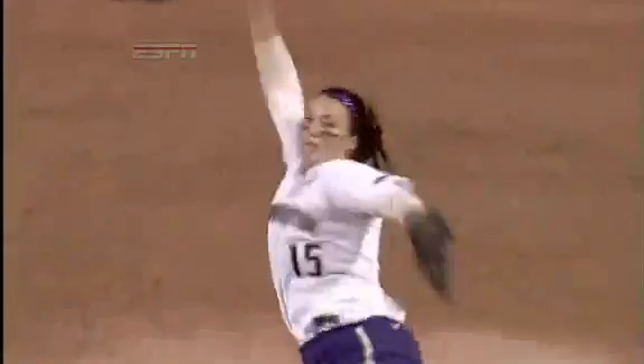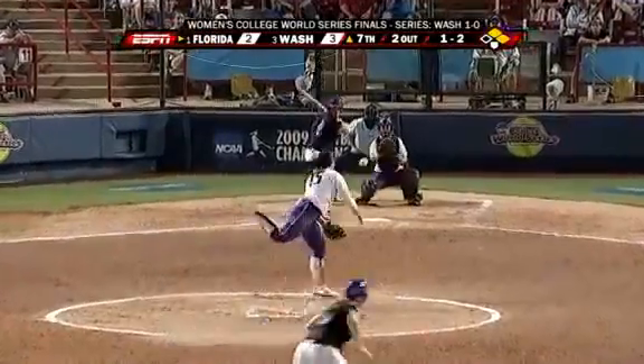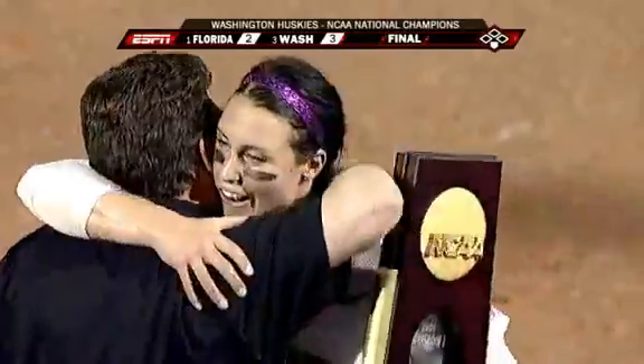To analyze just how difficult it is to make contact with a fast-pitch softball, we brought in two-time USA Softball National Collegiate Player of the Year, Danielle Laurie.